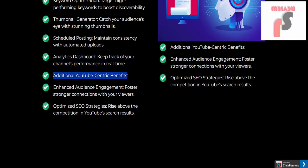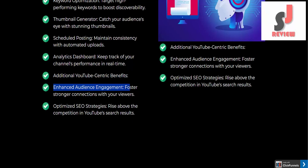Additional YouTube-centric benefits: enhanced audience engagement — foster stronger connections with your viewers. Optimize SEO strategies to rise above the competition in YouTube search results.